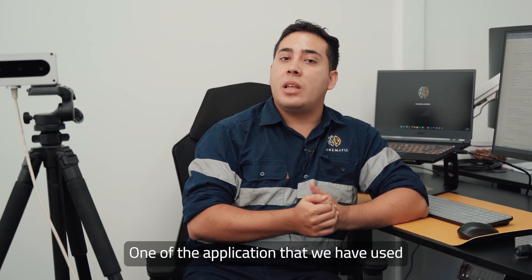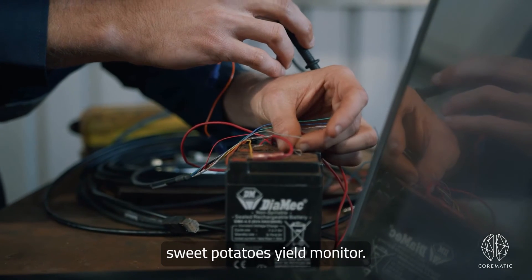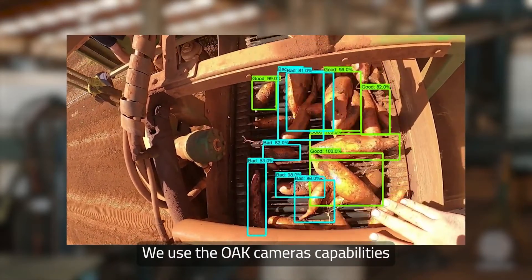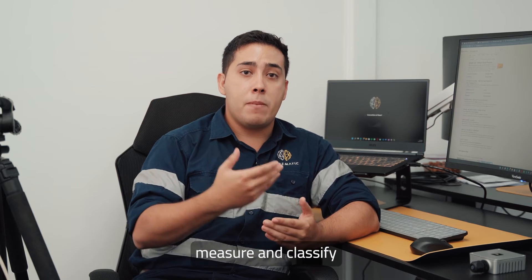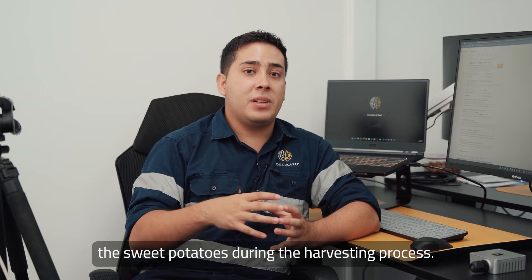One of the applications that we have used this type of camera for is a Sweet Potatoes Yield Monitor. We use the OAK camera's capabilities to recognize, measure and classify sweet potatoes in real time during the harvesting process.